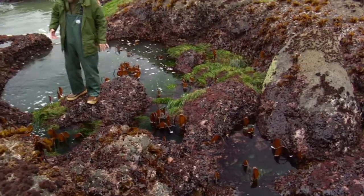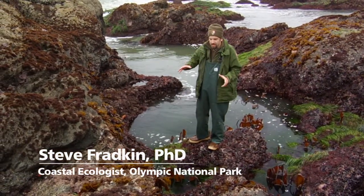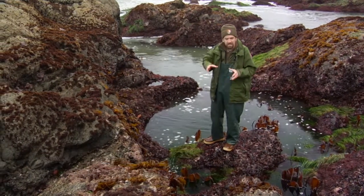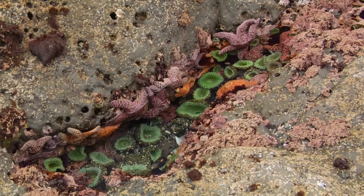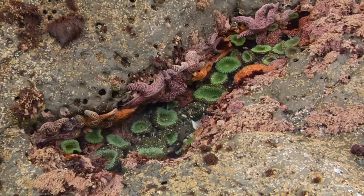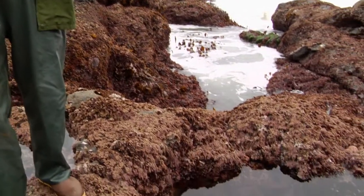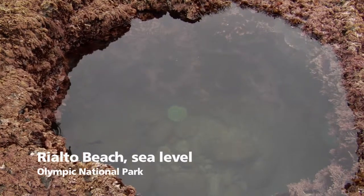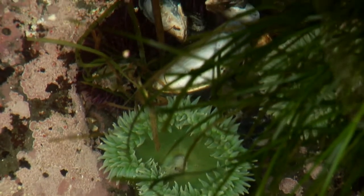The great thing about the intertidal is that you don't even have to go too far. You can just take a small space and the more you look, the more you see. There's just a lot of stuff packed in a small area. The nice thing about these pools is that they are permanent tide pools — when the tide is out, these things stay full of water. They're nature's own bathtubs. They warm up just like a bathtub during a hot day, and the temperature in these pools will rise. So these are also susceptible to global warming.